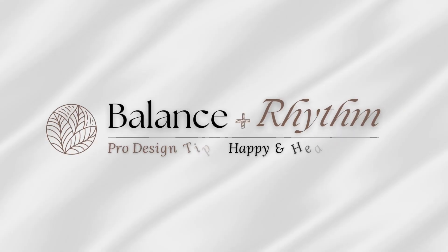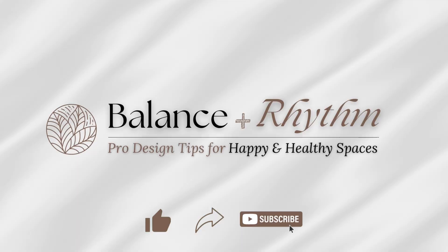Today we're talking about budget-friendly ways to indulge your senses and elevate your space, so let's get started. Hi everyone, Liz here. Welcome to Balance & Rhythm.